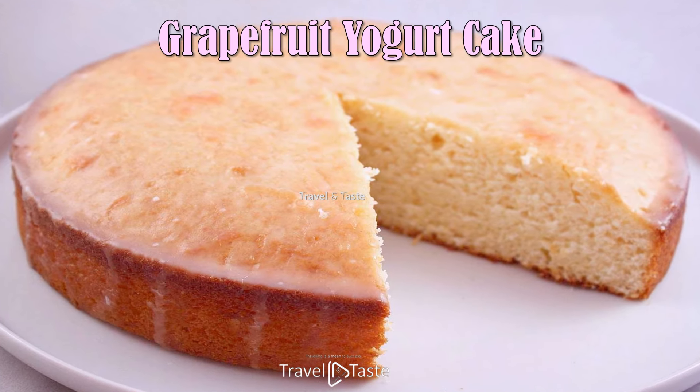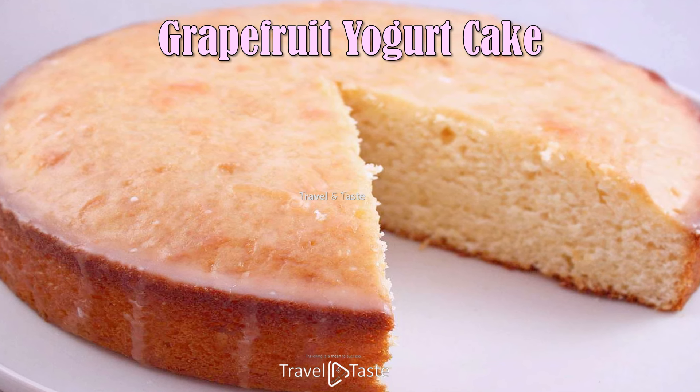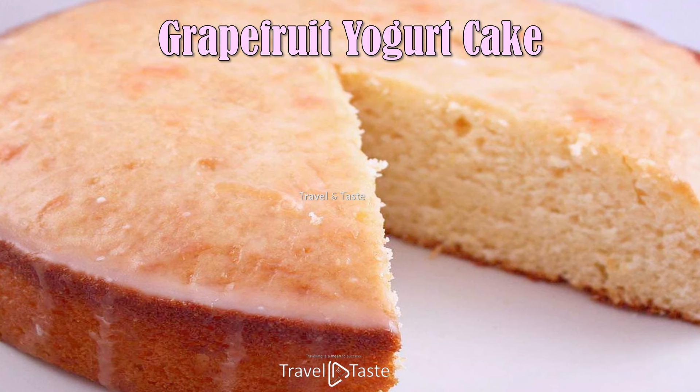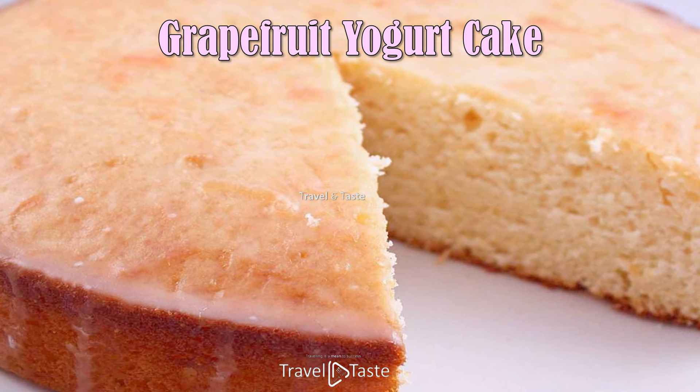Grapefruit Yogurt Cake — light and refreshing Grapefruit Greek Yogurt Cake is simple to prepare and drizzled with a grapefruit glaze. Made with creamy yogurt, fresh grapefruit juice, and sweet brown sugar, the flavor and texture are both incredible.